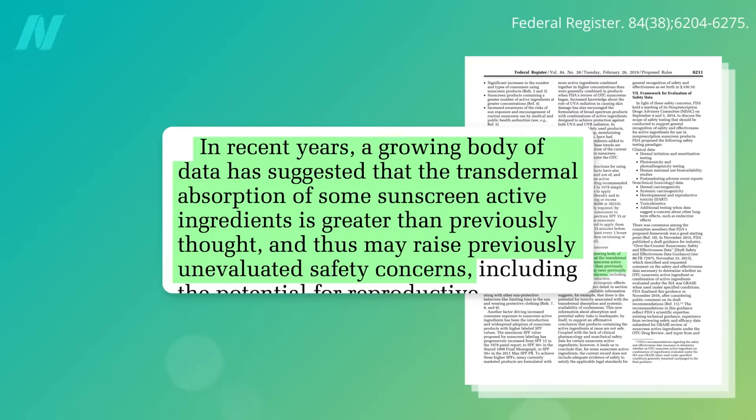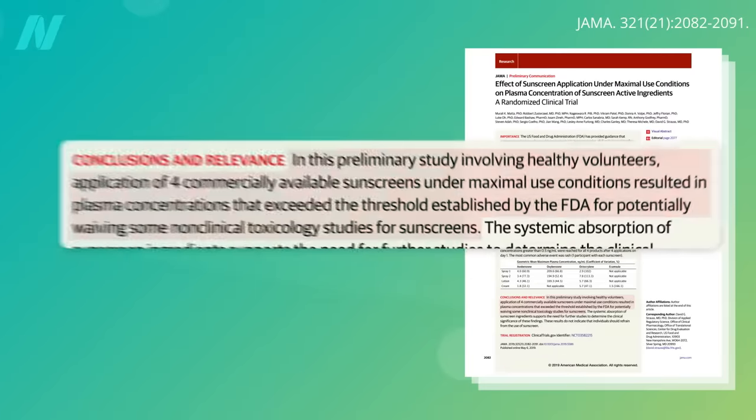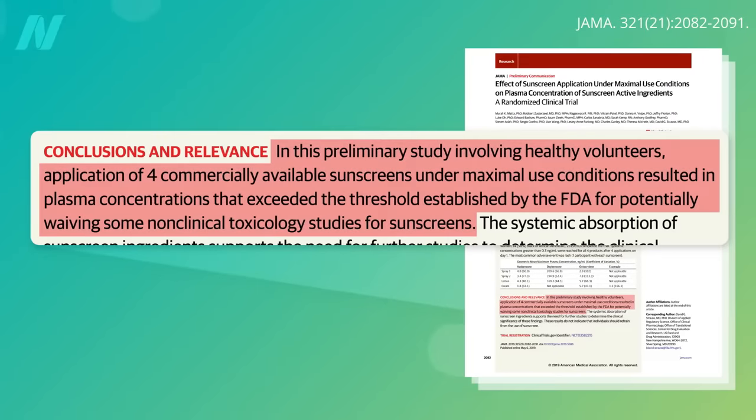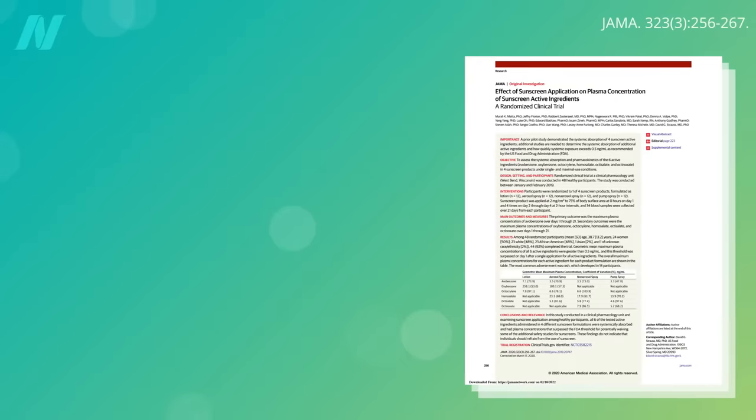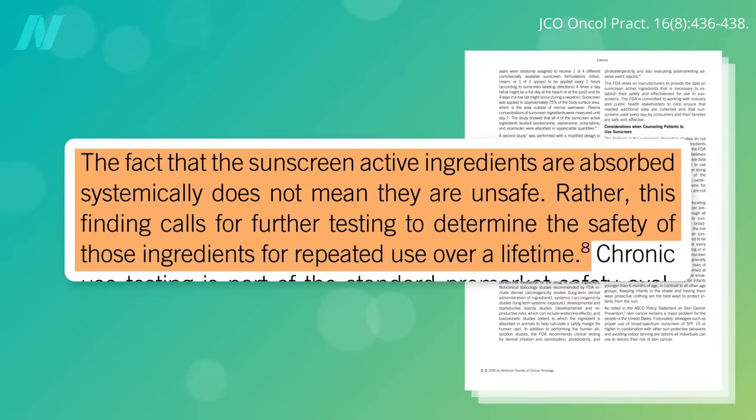These concerns were unevaluated because we previously didn't think so much got into our bloodstreams. In 2019, a study published in the Journal of the American Medical Association found that under maximum usage conditions over a period of days, blood levels of all the sunscreen chemicals tested exceeded the FDA threshold that could potentially waive further safety testing. Then in 2020, they found that just a single application of all the chemical sunscreens tested surpassed that threshold. Just because they're absorbed into our system doesn't necessarily mean they're unsafe — it just means they need to be tested for safety, which the FDA determined the multi-billion dollar sunscreen industry has so far failed to do.